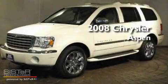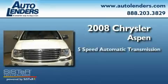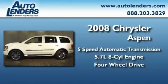This is a 2008 Chrysler Aspen. This SUV has a 5-speed automatic transmission, a 5.7-liter V8, and the added safety and control of 4-wheel drive.